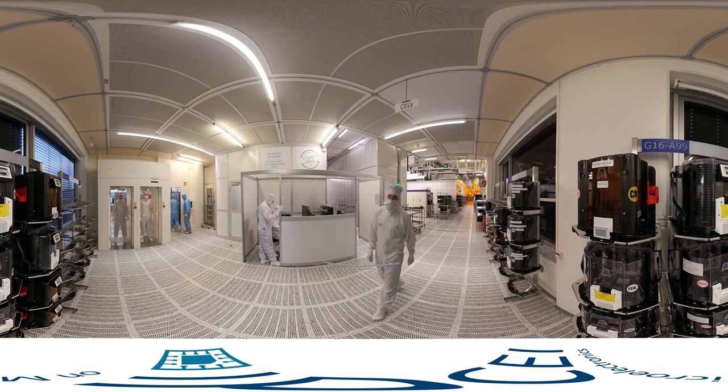I hope you have enjoyed this little insight into our wafer production. Have a great day. See you.